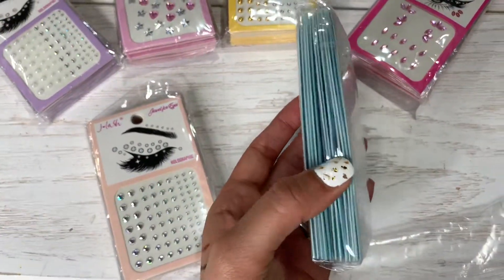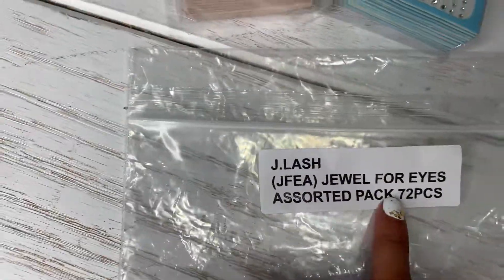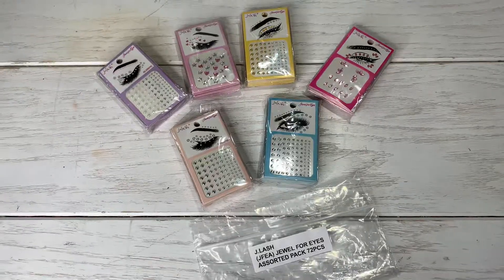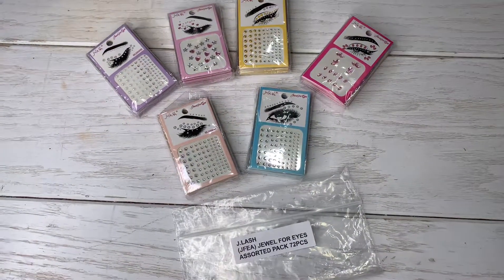They come in little packages just like this, for a total of 72 pieces. They are already available on our website WholeSoulMakeup.com, so go now and check them out.